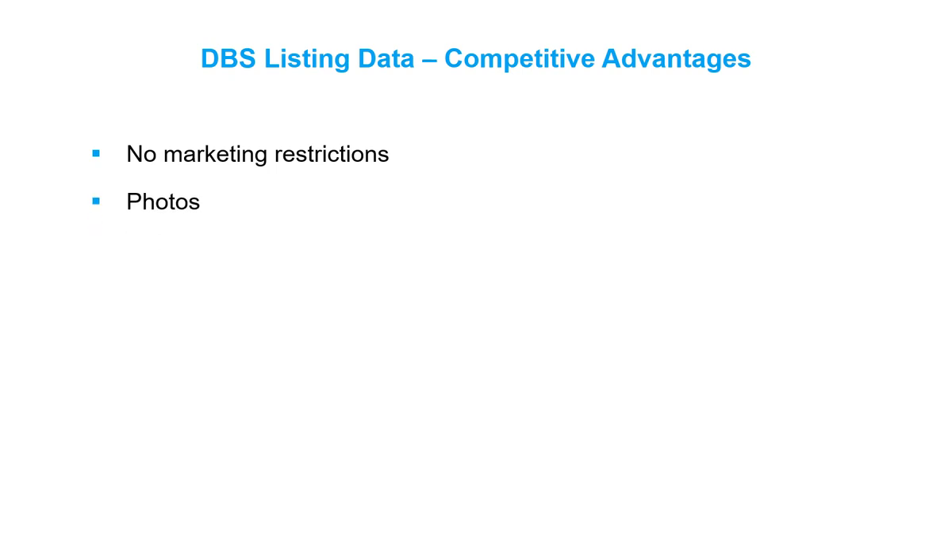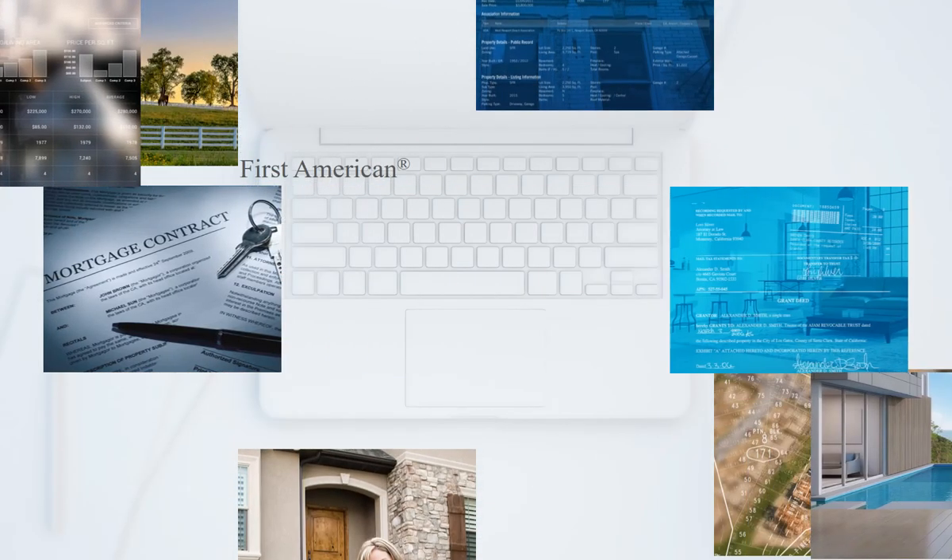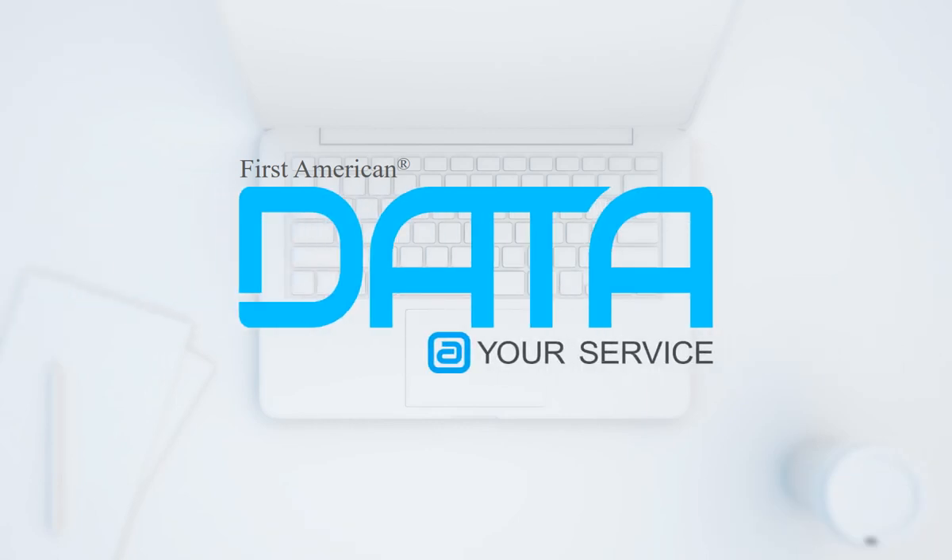Millions of photos for properties all over the country, multiple sources of listing data ensure checks and balances for collecting the most possible data and for high quality, including sale prices for properties in non-disclosure states where the public record doesn't include them. First American combines the best data with experienced data professionals and advanced technology for managing the data. First American simplifies your access to real estate listings. Now that's listing data and photos at your service.